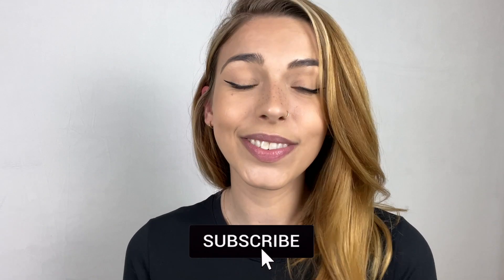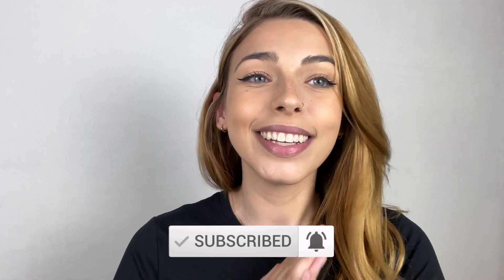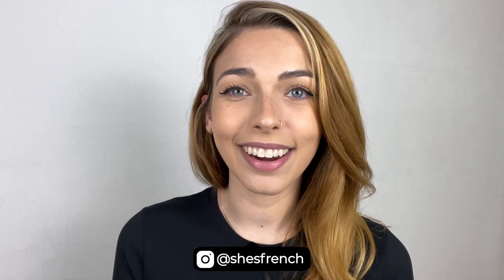Hello everybody, welcome back to my YouTube channel, She's French. If you're new, welcome — thank you so much for clicking on this video, please consider subscribing. Today's video is going to be revisiting my everyday makeup. I'd call this French girl natural makeup. It takes me 10 minutes to do, and I'm also trying a new product: the Laura Mercier setting powder. This is a really good base look and a great jumping-off point, but it's what I wear every day.